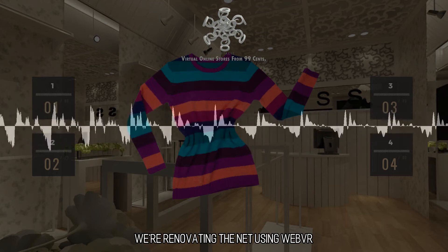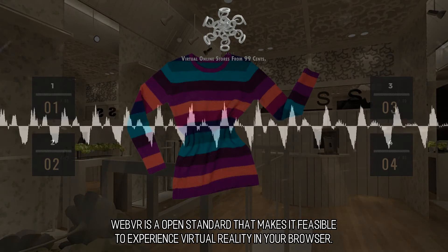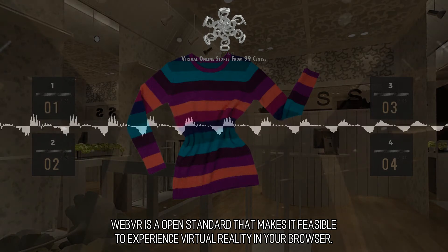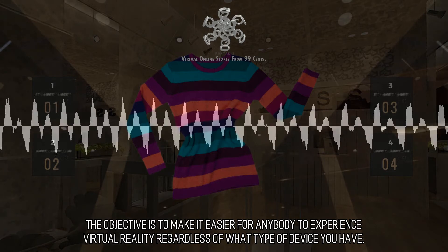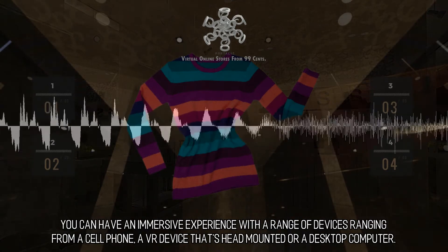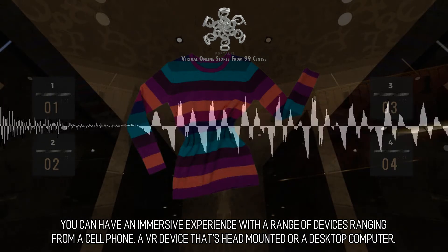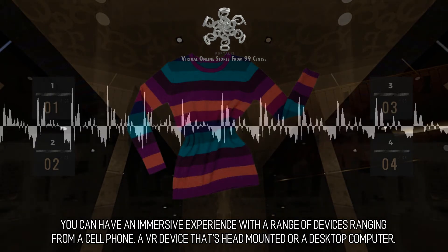We're renovating the web using WebVR. WebVR is an open standard that makes it feasible to experience virtual reality in your browser. The objective is to make it easier for anybody to experience virtual reality regardless of what type of device you have. You can have an immersive experience with a range of devices, from a cell phone, a head-mounted VR device, or a desktop computer.